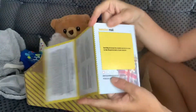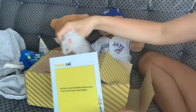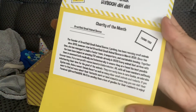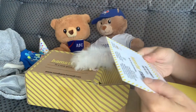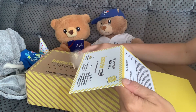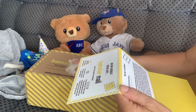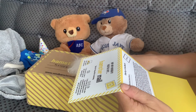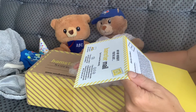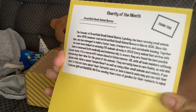And who do we support this month? They always have this with the British flag — you can cut this out and put a picture of Pete in there. Charity of the month is Greatfield Small Animal Rescue. The founder of Greatfield Small Animal Rescue, Lindsay, has been rescuing small animals since 2019, and started Greatfield Small Animal Rescue in March 2020. Since then, she has managed to build a foster team, transporters, and sustainable housing. If you want to read more about that, you can.